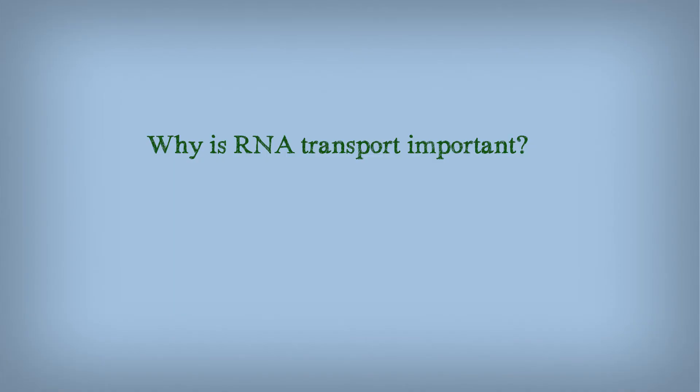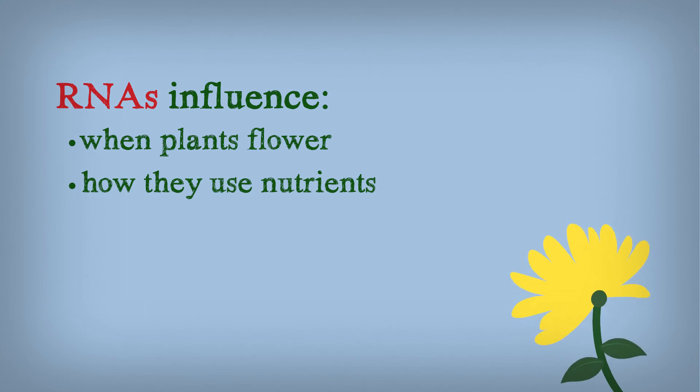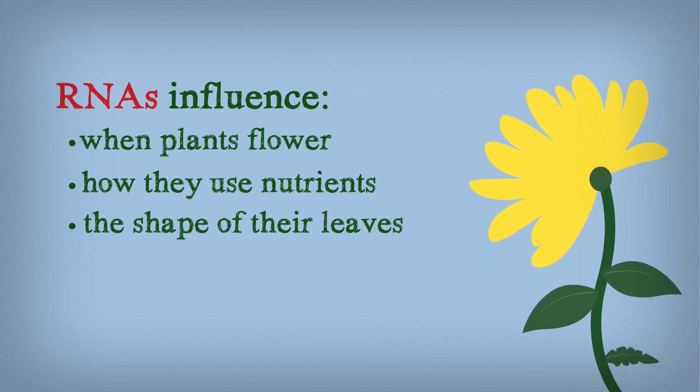So why is RNA transport important? For example, these moving RNAs influence when plants flower, how they use nutrients, and also the shape of their leaves. All of which affects how strong and healthy plants are, and how much food they can produce.